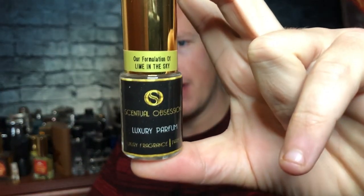This one stands out a lot more to me. I think it's well deserving of a full review, and it's probably my favorite original creation from Central Obsessions — and that is Lime in the Sky.